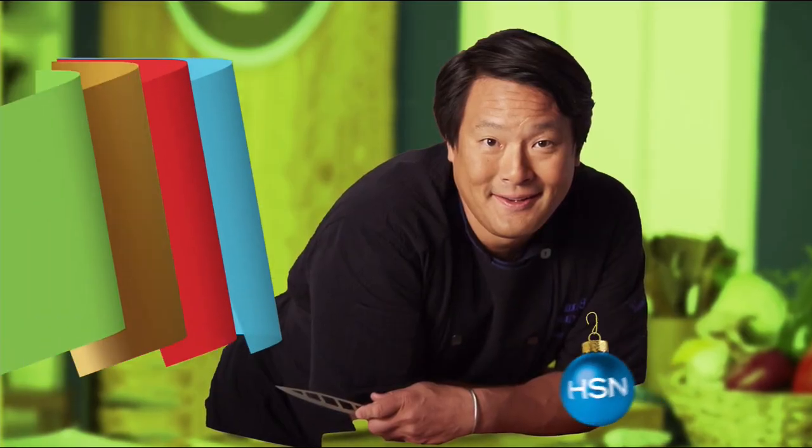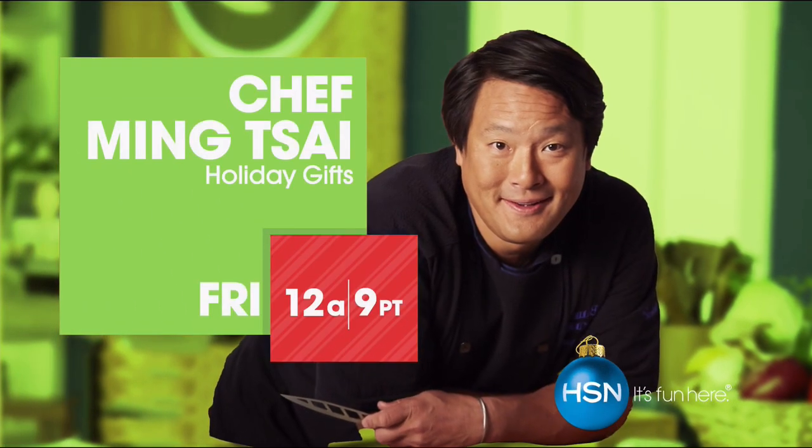You'll be amazed how easy it is to be a chef. Join Chef Ming Tsai on HSN.